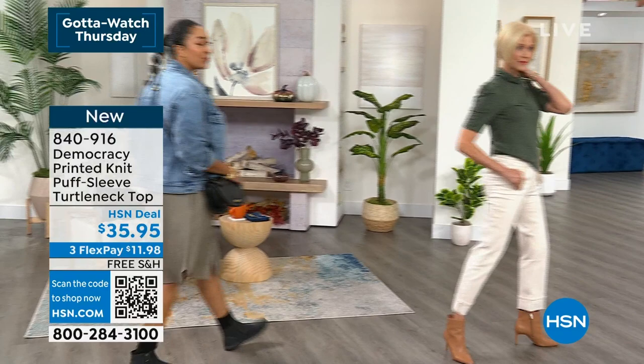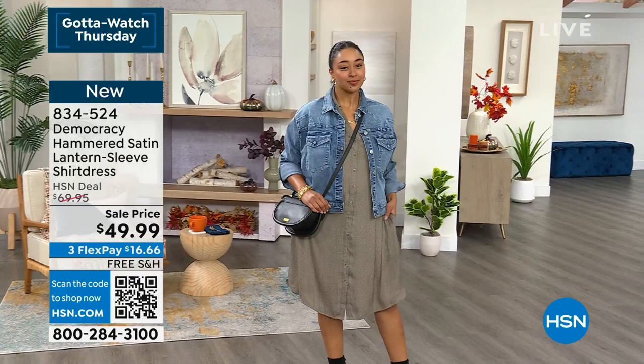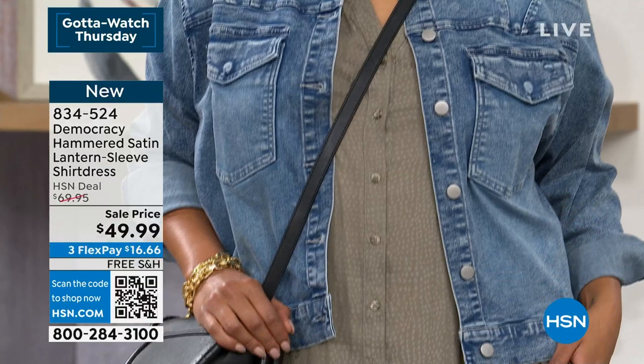Kenya has on the hammered satin lantern sleeve shirt. We've been teasing you with this dress - every host has worn it. We love it. She threw it on with the same denim jacket that I have on, which is really cute - it's an oversized denim jacket. Super cool. The dress comes in olive, toasted acorn, and tulip nectar.